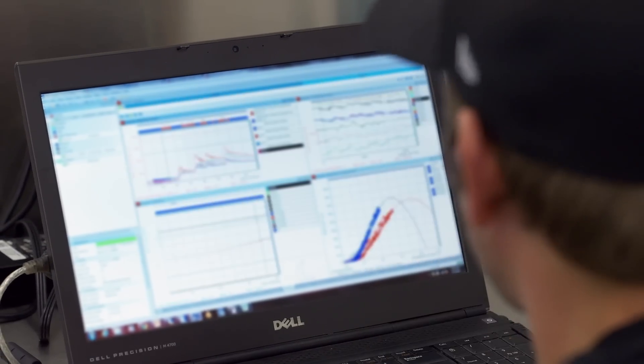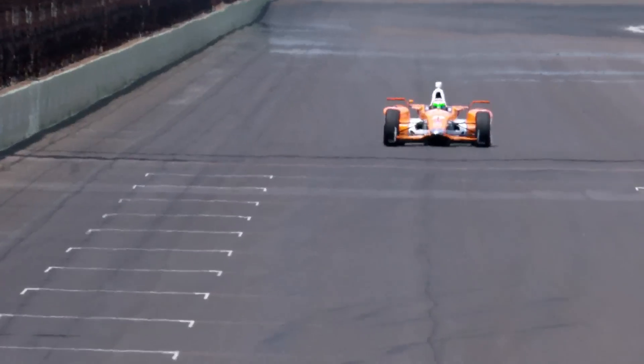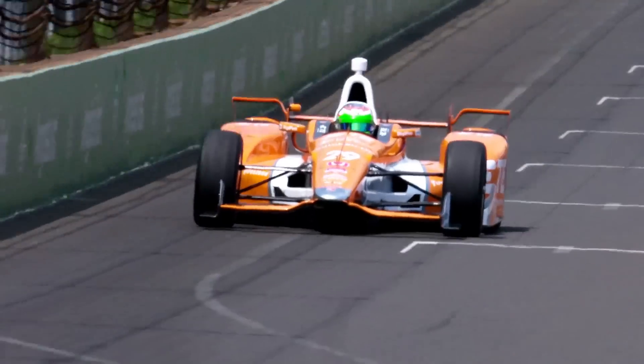We're measuring displacements of the suspension, the loads on the car from the aerodynamics, temperatures, and pressures. During the course of a race, we'll collect about a gigabyte of data.